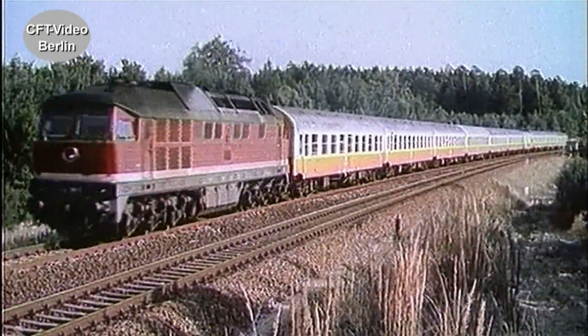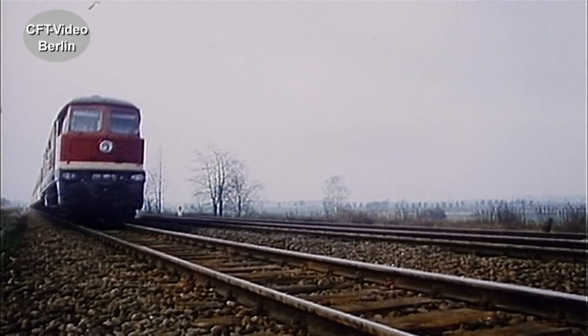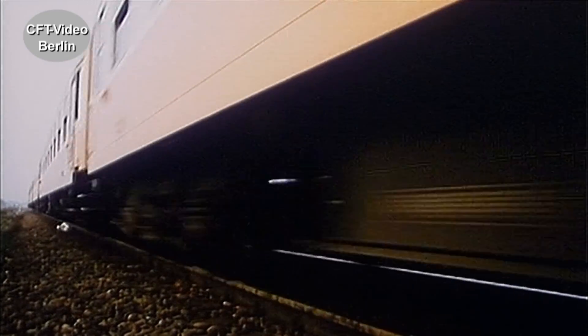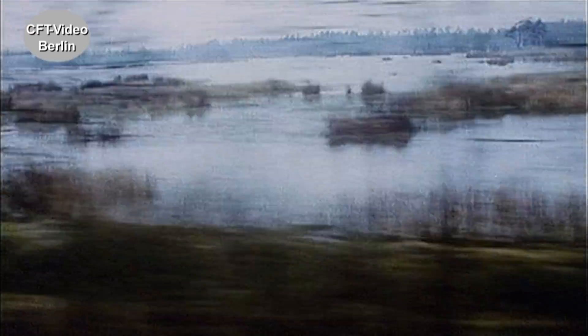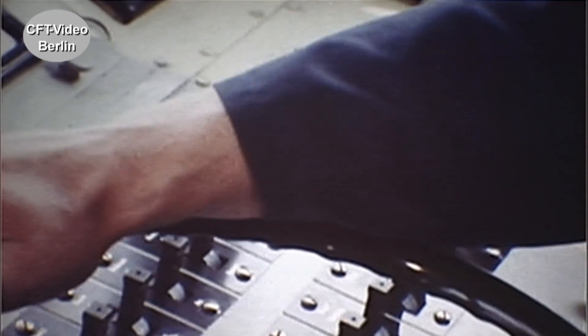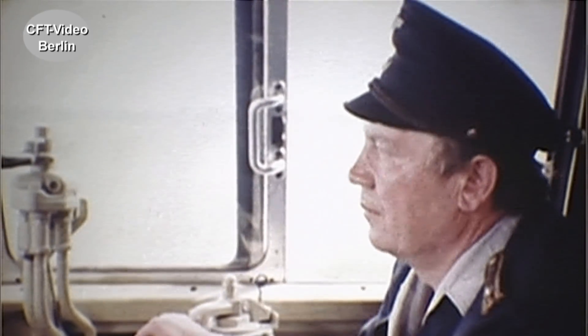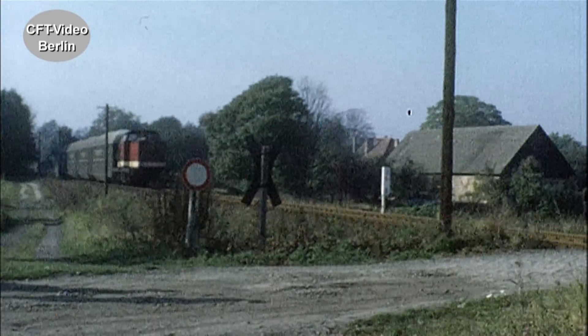Die Städte-Express-Züge fahren planmäßig. Im schweren Güterzugdienst gehören die Baureihen 130 und 131 mittlerweile zum täglichen Bild. Im Personenzugdienst hat die V100-Familie bereits vielerorts die Dampflok abgelöst.